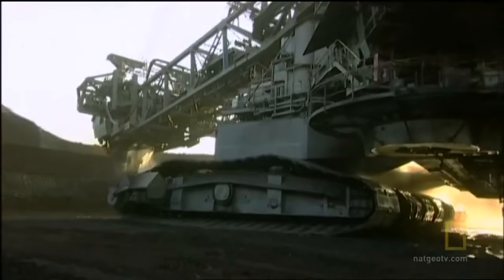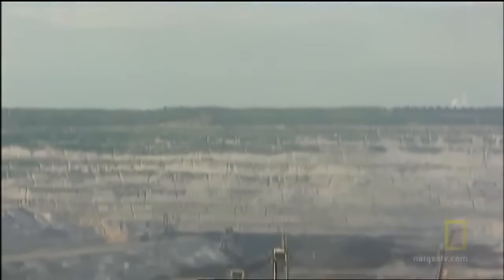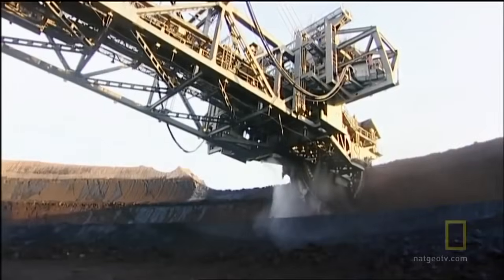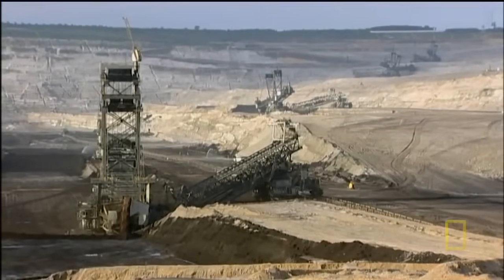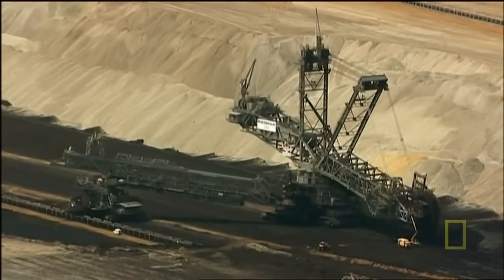Bagger 293 is in the Guinness Book of World Records because it's the biggest land-bound machine ever. This German giant hits the scale at a whopping 31 million pounds — equal to the weight of about 2,000 adult elephants. More than two professional football fields in length and as tall as a 30-story building, this monster works in the coal mines of Western Germany.